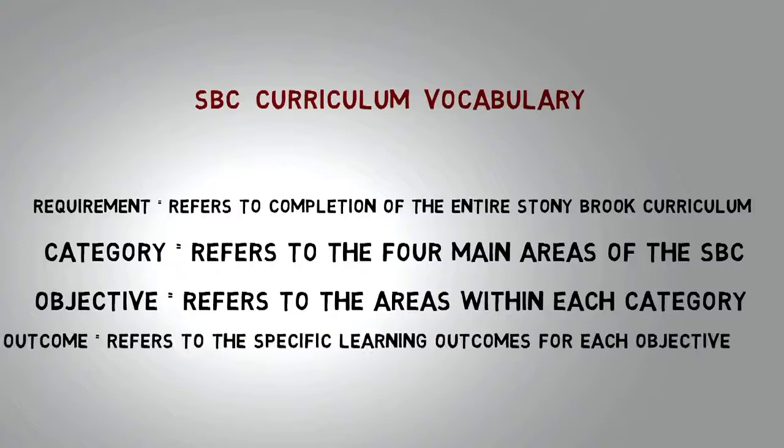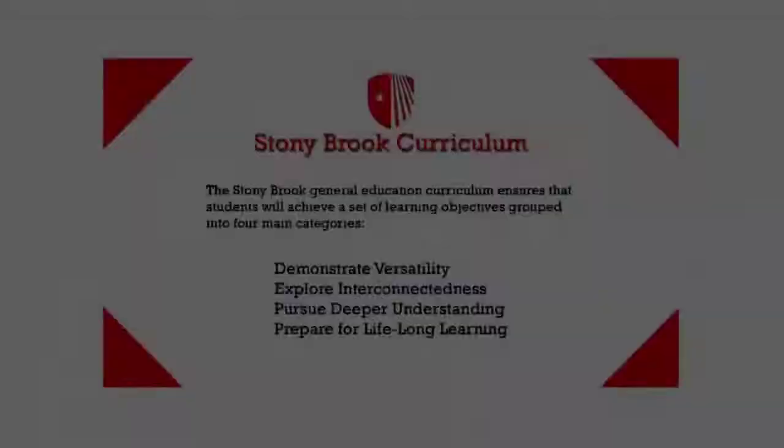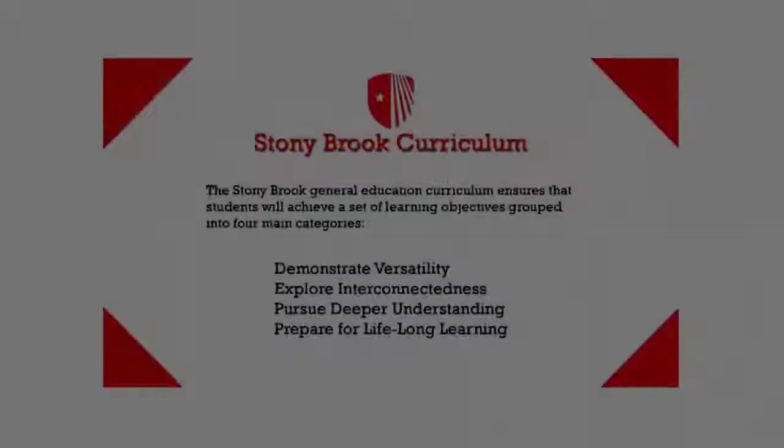For example, one WRT outcome is: research a topic, develop an argument, and organize supporting details. Let's take a look at each one of these categories in more detail. Demonstrate Versatility, the first category, has 10 objectives.